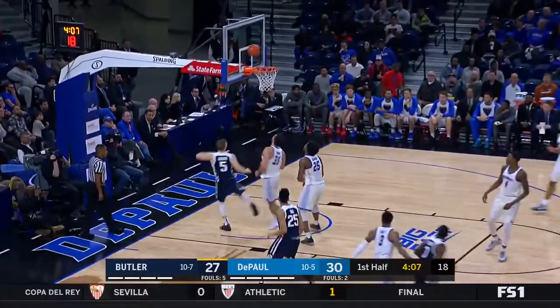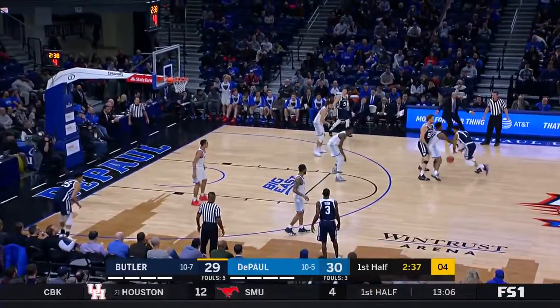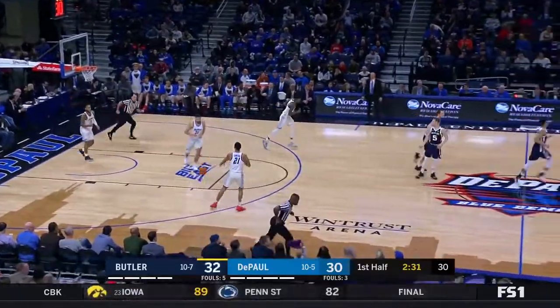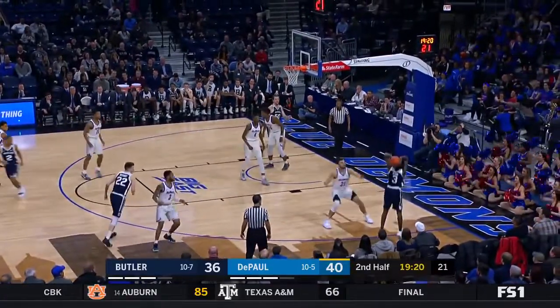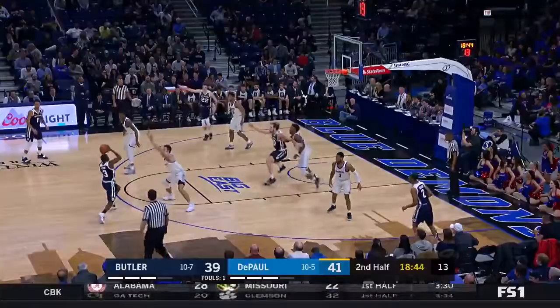Largest lead for DePaul has been 10. Butler has not led yet in this game. First bucket for Paul Jorgensen. No one's made a free throw between these two teams in this game. Scoring production has come from three, and we've been waiting for... Kick out to the wing to Aaron Thompson — they're working around the corner to Baldwin for three. It's his first three-point make of the game.